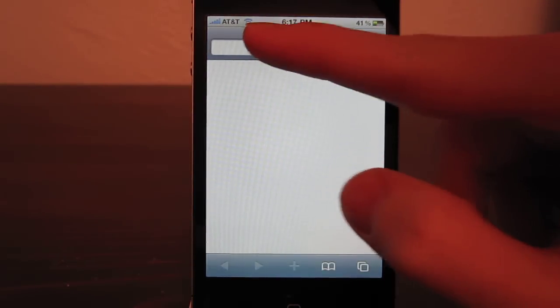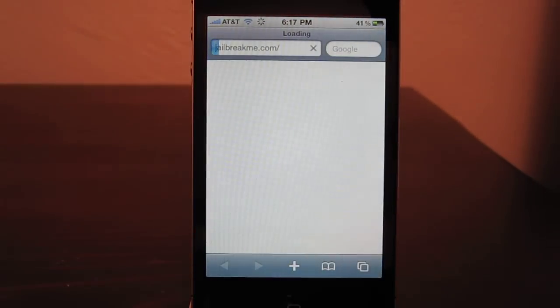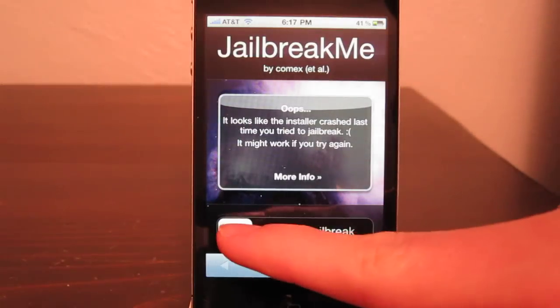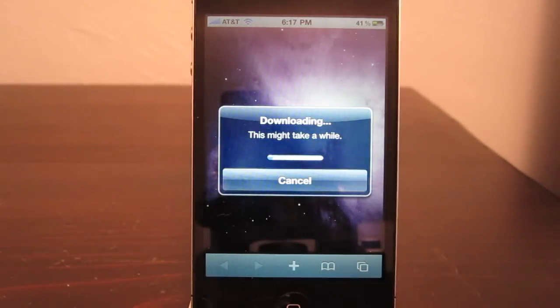So open up Safari and go to jailbreakme.com. Slide and you will see this screen says downloading.